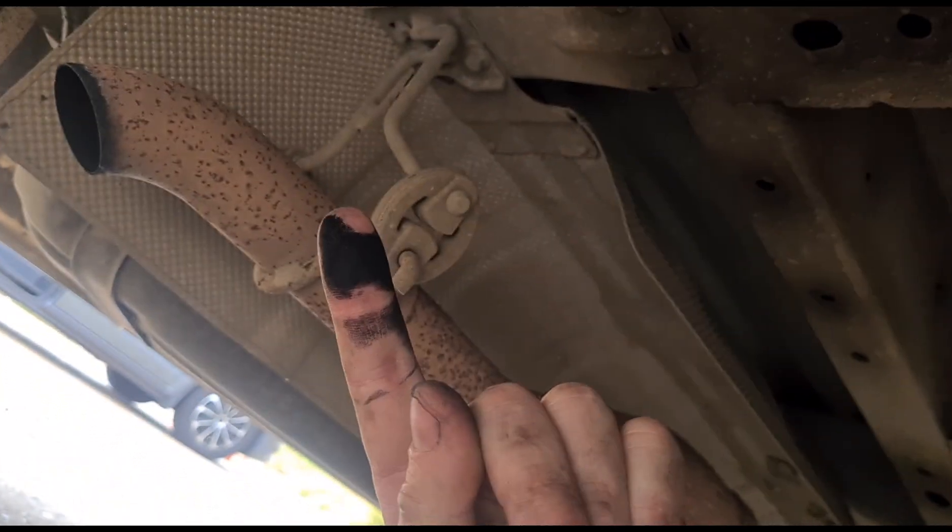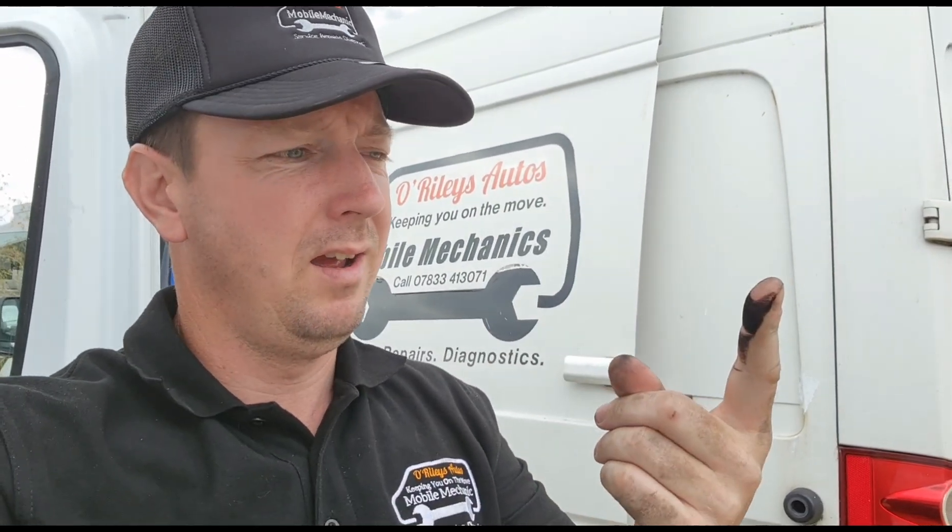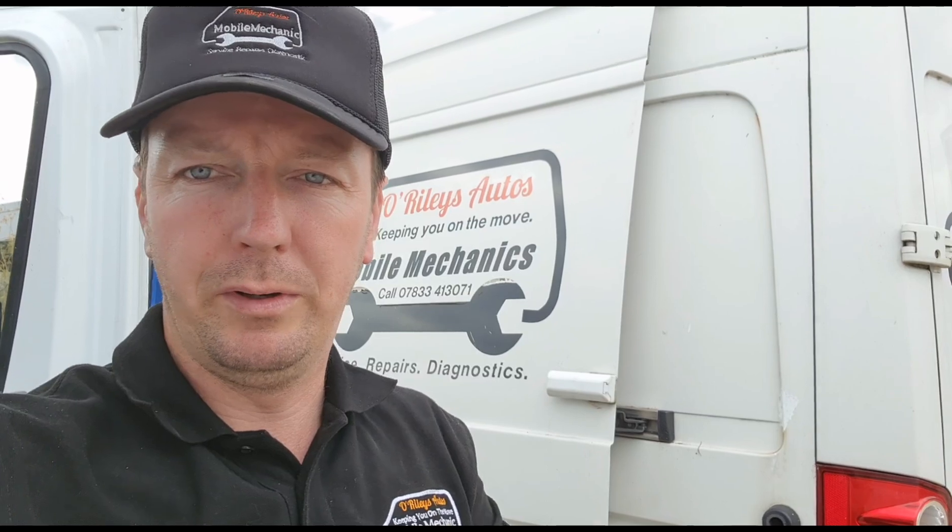Unfortunately, that means the DPF is cracked and it's going to need a new DPF replacement. I haven't priced one up for these yet, but usually it's up around maybe two thousand pounds to replace.